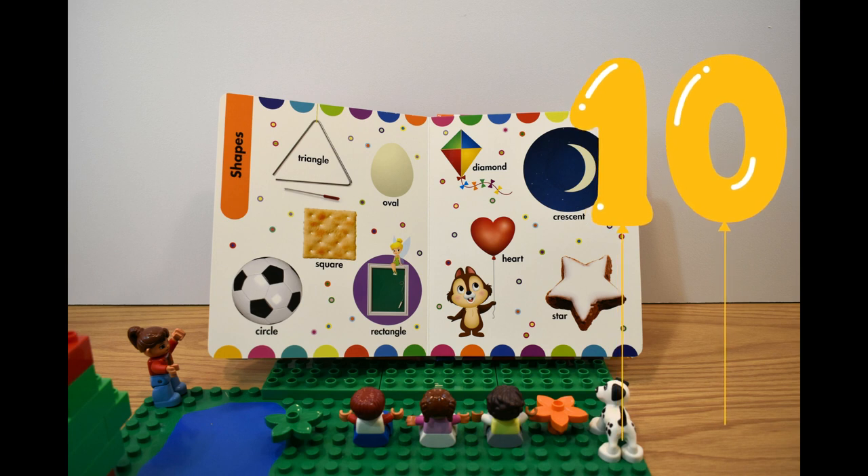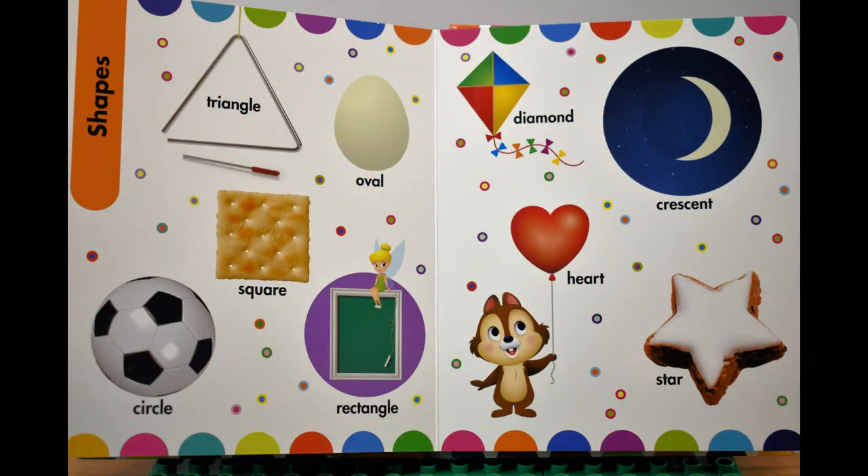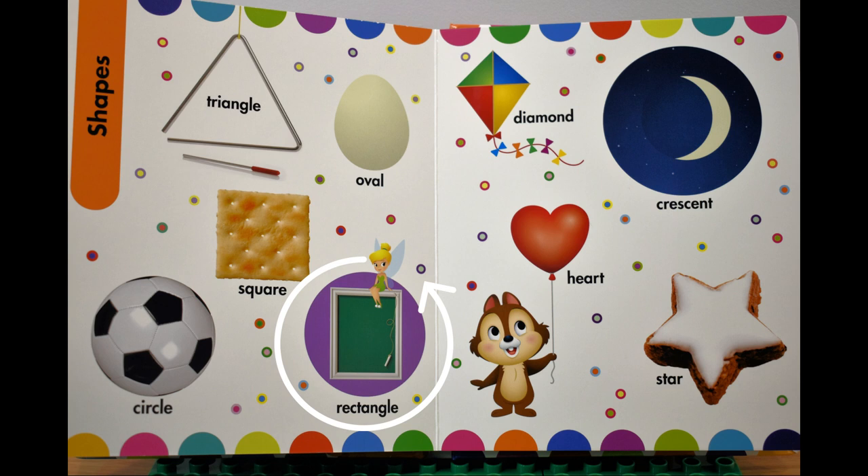Tenth page, десятая страница. Shapes, формы. Triangle, треугольник. Oval, овал. Square, квадрат. Circle, круг. Rectangle, прямоугольник.